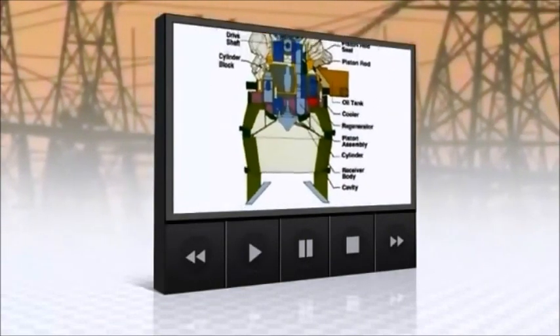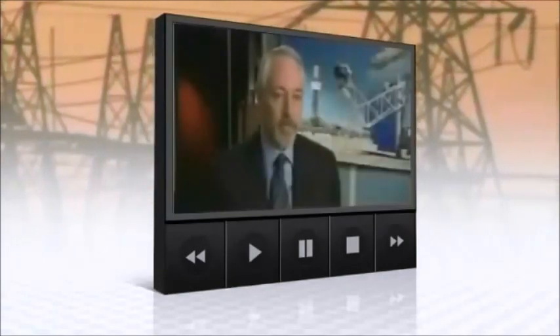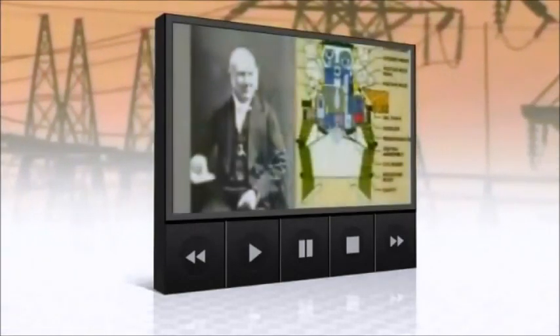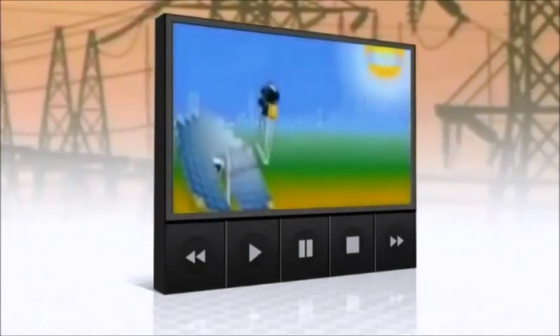Enter the Stirling engine — a technology that could revolutionize the industry. It's a nearly two-century-old concept that is now ready for prime time. Back in the late 1800s, a Scottish minister, Dr. Robert Stirling, originally came up with the concept as an alternative for steam engines.